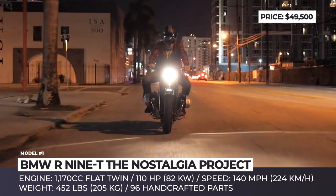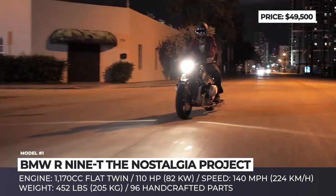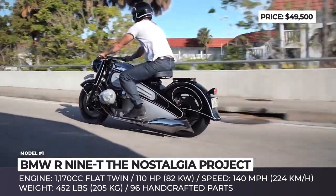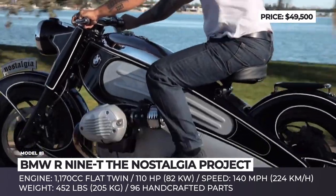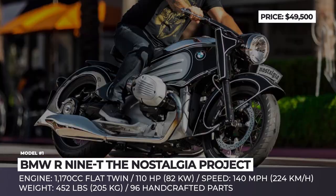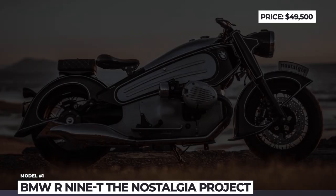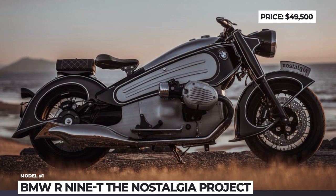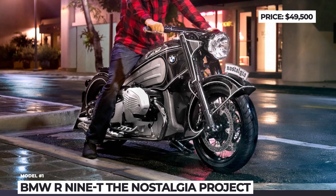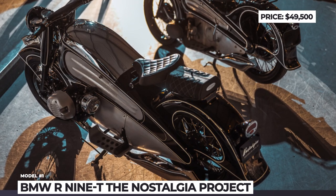It was the first to use the Art Deco approach of using mathematical geometric shapes as the basis of its design, and inspired production of the R17 and R5 models. The Nostalgia receives 96 handcrafted vintage parts, but keeps the original underpinnings so that owners could enjoy actual riding of this collectible item rather than admiration in the garage. The completed modification starts at $49,500 and includes a brand new BMW R90, with customers given a choice of 13 different color combinations.